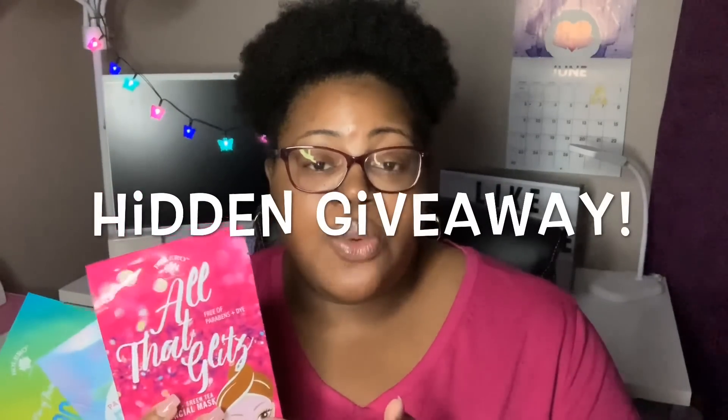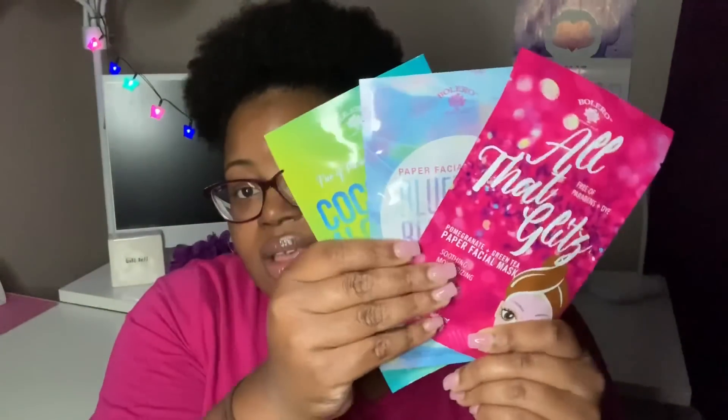If you've made it this far, thank you so much for watching! I will be giving away these Bolero masks. The only thing you have to do is comment that you love the Bolero products down below. You must be 18 or older, and the giveaway is open to anyone — US or international. Don't mention the giveaway in your comment or I'll delete it — just say you love the Bolero products. I'll pick a winner on July 5th for one of each of the three masks. Thanks so much for watching and I'll talk to you in my next one, bye!